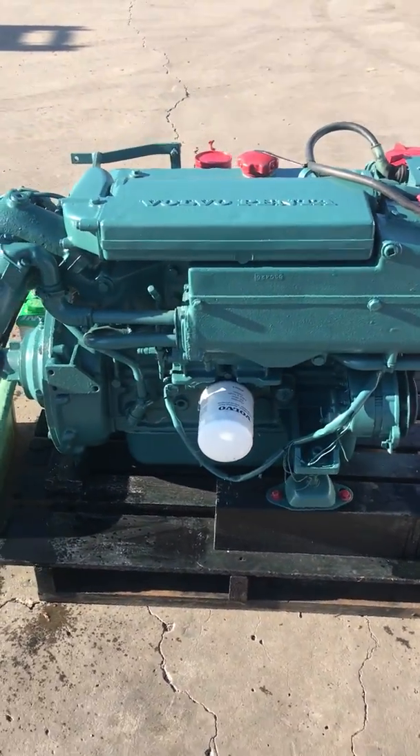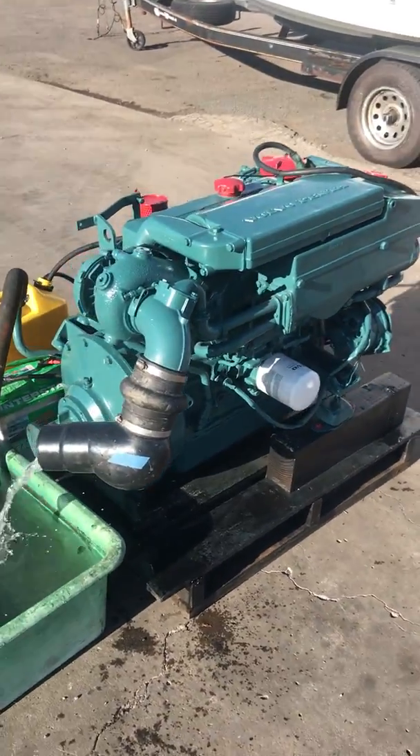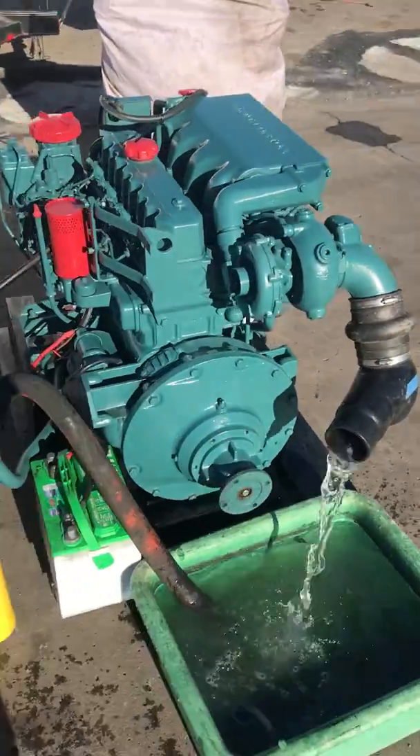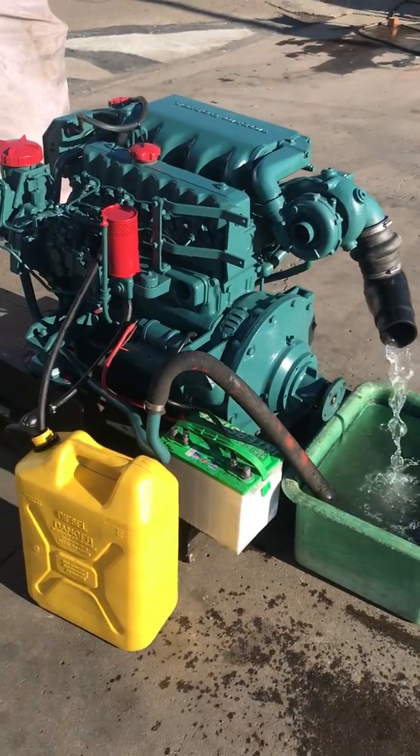We're selling this Volvo Penta AQAD30, 115 horsepower, stern drive series diesel engine for a very low price of only $2,000. January 2020. We're located in San Diego.